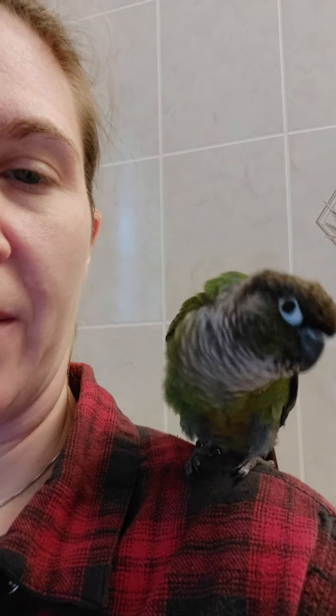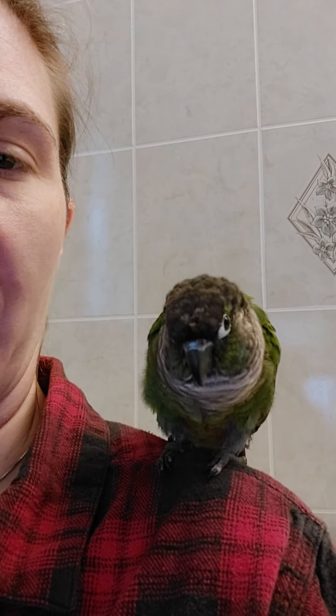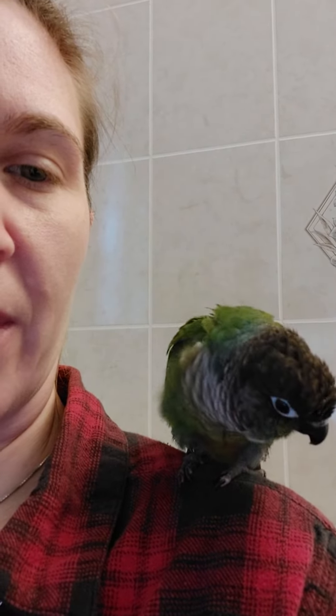So this is the newest family member. This is our little conure. His name is Goose and we just adopted him from a rescue about two weeks ago. We're working on getting him to warm up to us and we're trying to teach him little tricks and stuff.